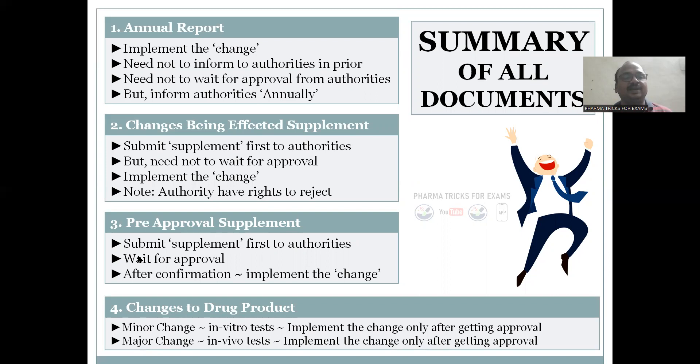Pre-approval supplement: you submit the supplement first, then wait for approval. You compulsory have to wait and get the approval. These types of changes you should not make on your own — you have to apply, and the regulatory authorities will review it. Only after confirmation can you implement the change.